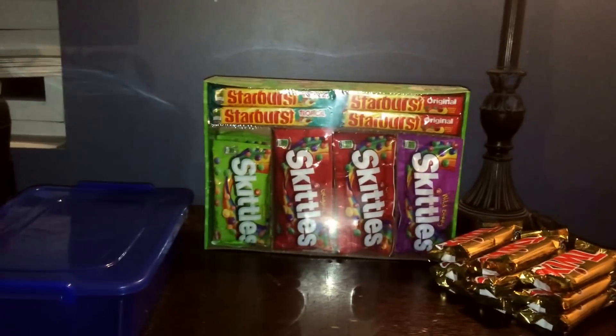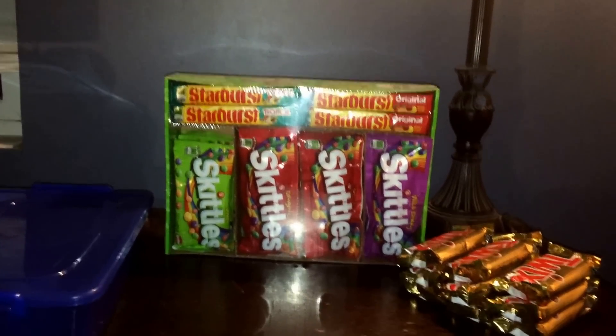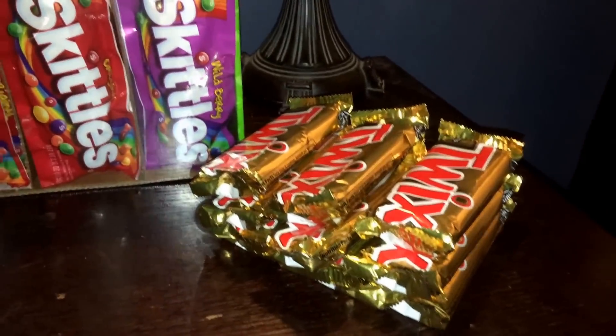Hi guys, this is the first video for my YouTube channel, so if you would like and subscribe that would really help me out. Today I'm going to be talking about how to make money at school by selling candy.